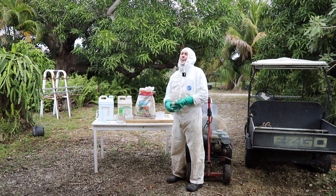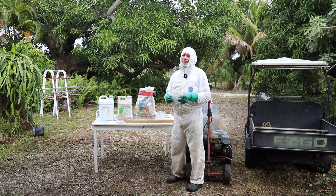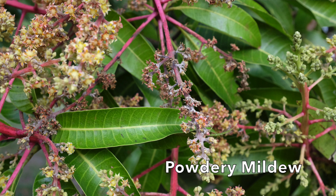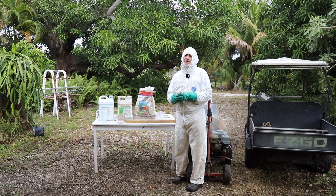About a week ago I sprayed with two copper products and several nutritional products. That fights anthracnose and does help to suppress powdery mildew, but the most effective treatment against powdery mildew is sulfur — if you get it sprayed on the leaves and flower panicles before the powdery mildew starts.